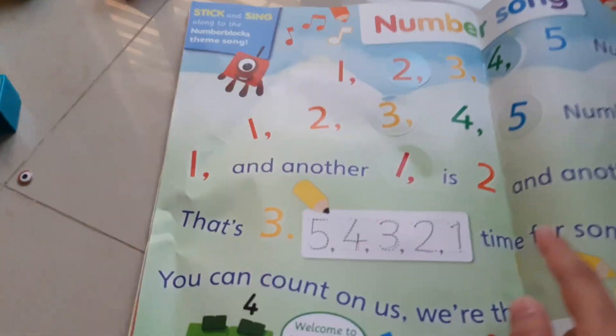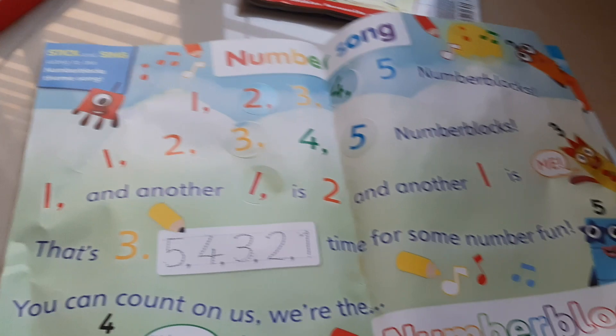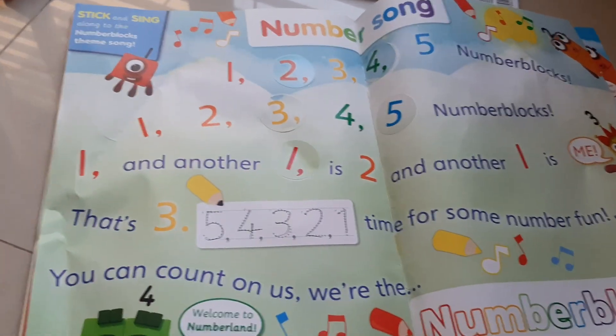It's the number song! 1, 2, 3, 4, 5. Number blocks. 1, 2, 3, 4, 5. Number blocks, number blocks. 1, 2, 3, 4, 5. 1 and another one is 2, and another one is me - that's 3. 5, 4, 3, 2, 1.